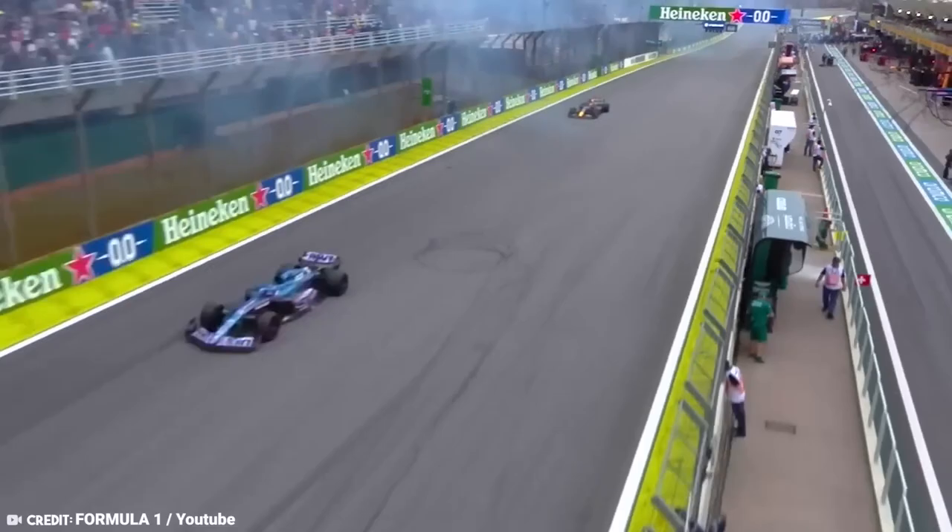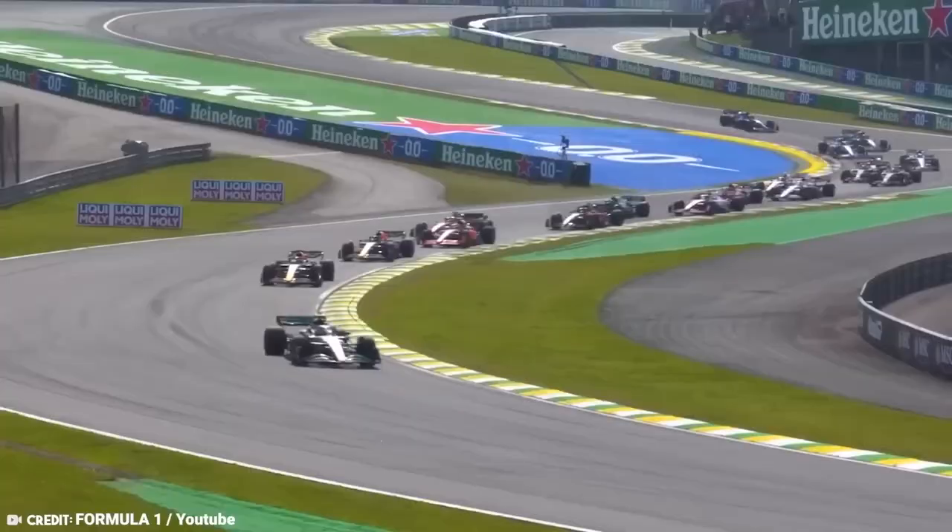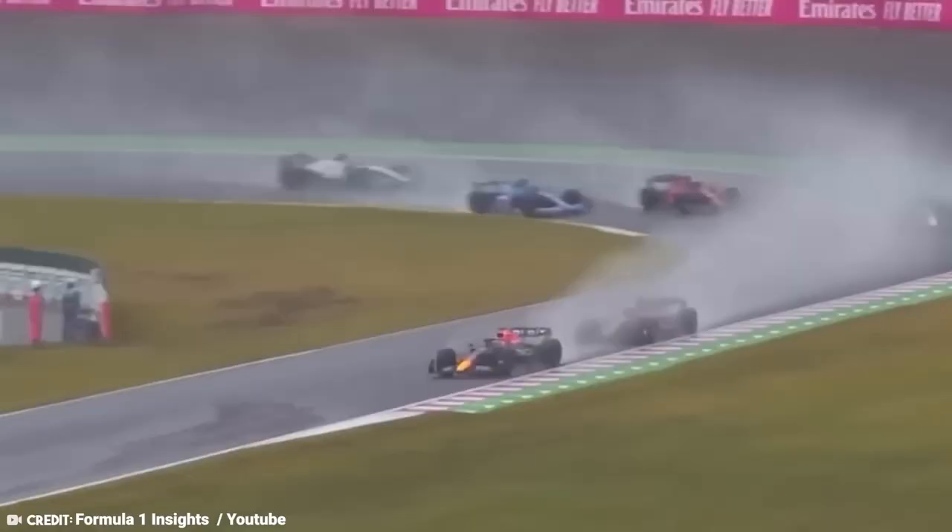Their primary purpose is to stop the porpoising phenomenon as the floors get closer to the ground. In doing so, they effectively stop the jolts that are caused by the drop in ride height. Basically, more downforce results from the entire process.